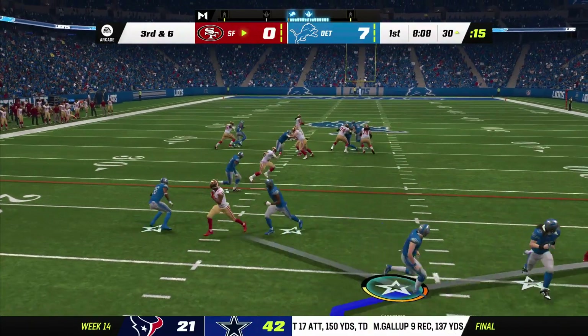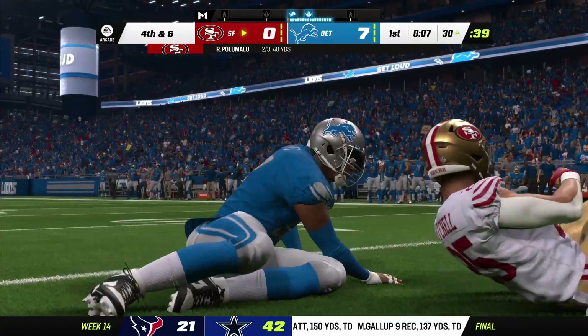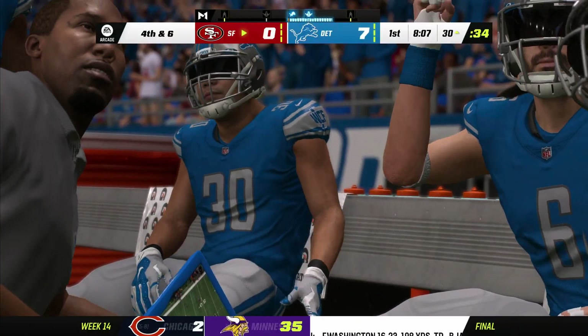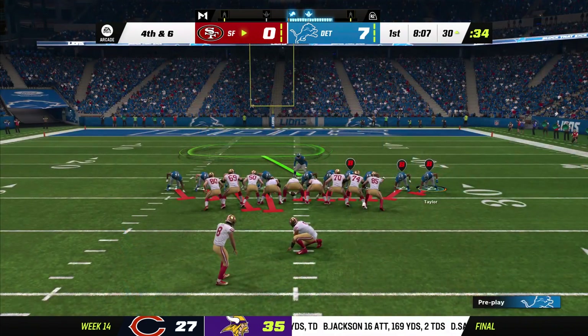On third down, he'll drop to throw, and that is incomplete. They also love getting him the football out of the backfield. They love what he can do in open space, and they believe he creates mismatches they can exploit.